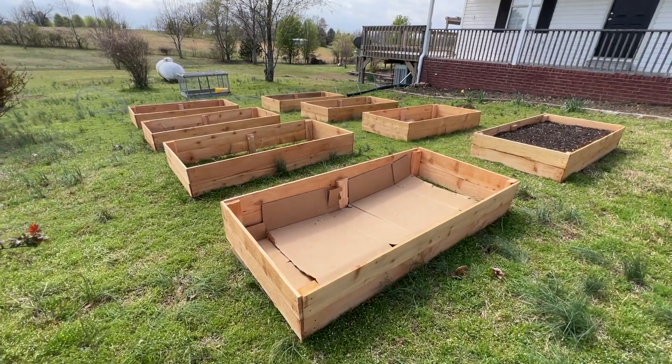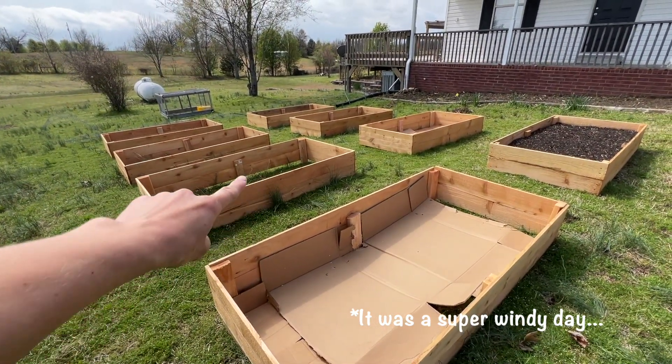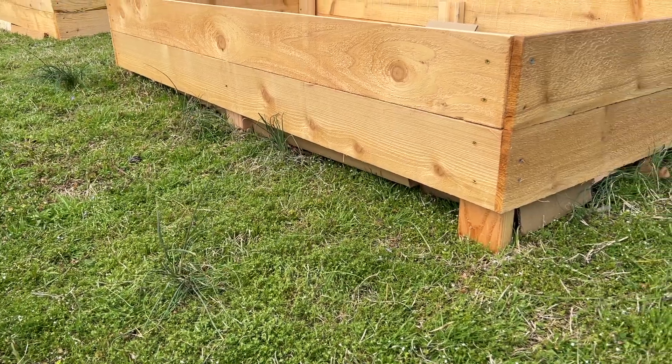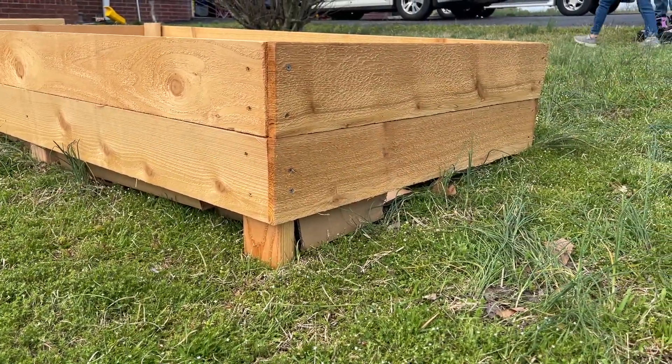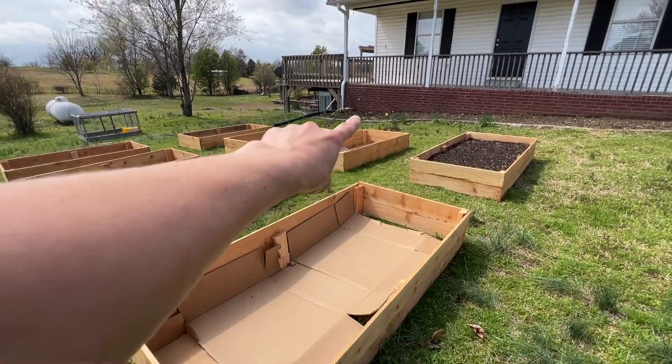We are working on putting the braces here and filling in the bottom part on the sides — you can see it needs one more board. We're working on that today, and then we can finish filling this bed. We need to get some more cardboard for the rest.